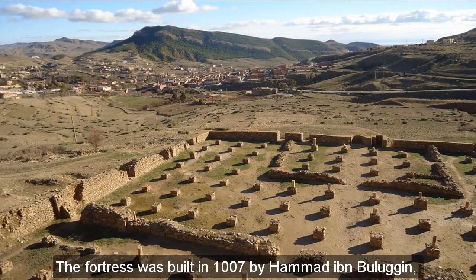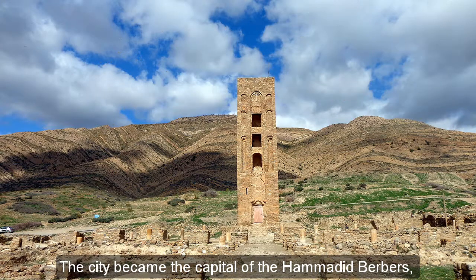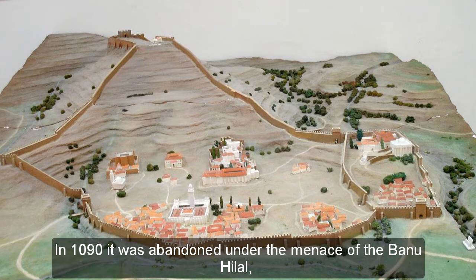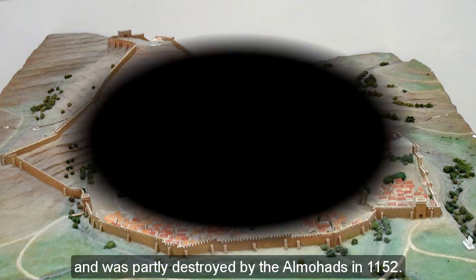The fortress was built in 1007 by Hamid ibn Balaghan, the son of Balaghan ibn Ziri, the founder of Algiers. The city became the capital of the Hamidid Berbers and sustained a siege from the Zirud in 1017. In 1090 it was abandoned under the menace of the Banyu Hill, and was partly destroyed by the Amohads in 1152. To be continued...